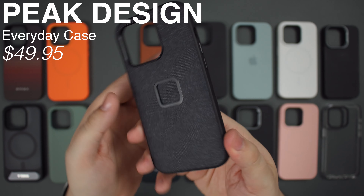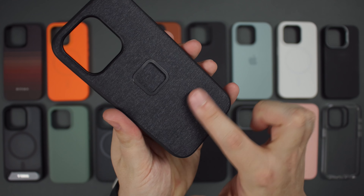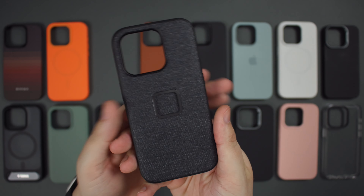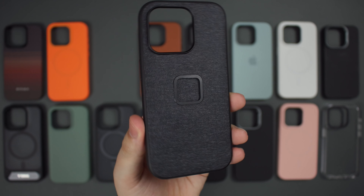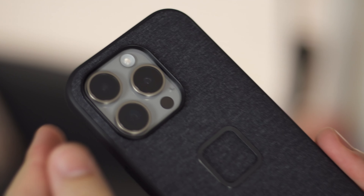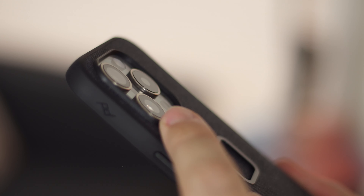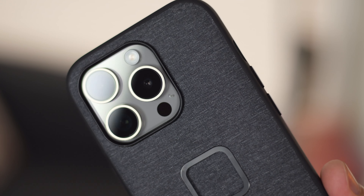Coming in at number three, we have the Peak Design Everyday Case for the iPhone 15 Pro at $49.95. It's available in five colorways: charcoal, midnight, sage, sun, and redwood, and it's a very unique case with a fabric design. The one I have is the v1 version, but there is a v2 — the main difference being that v2 has the action button covered, whereas v1 unfortunately just has a cutout where the action button would normally be, though it's still very easy to access.